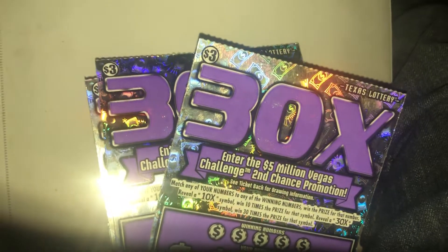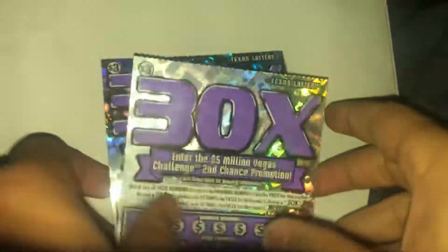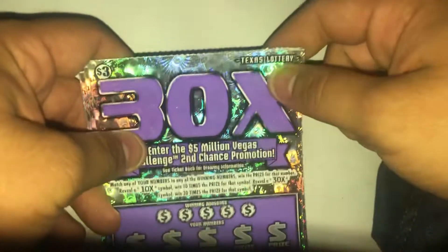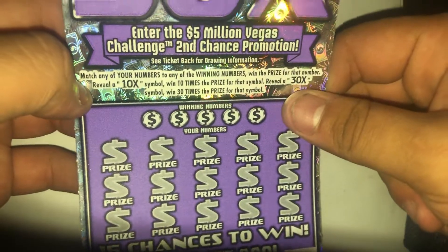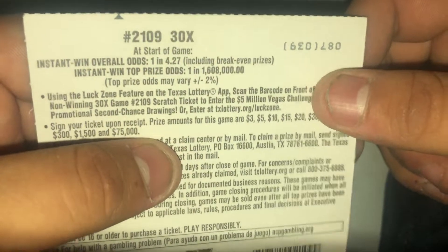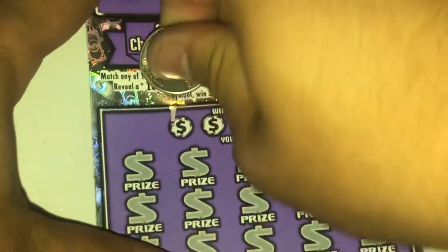What is up everybody, hope you guys are having a great day. We've got 10 $3x tickets in a row, ticket number 87 all the way to ticket 96 — a small $30 session. Someone in my comments wanted to watch me scratch these 30x tickets, so here we are, 10 in a row. This ticket has a 10x and a 30x with a second chance opportunity. Let's get right into the game.